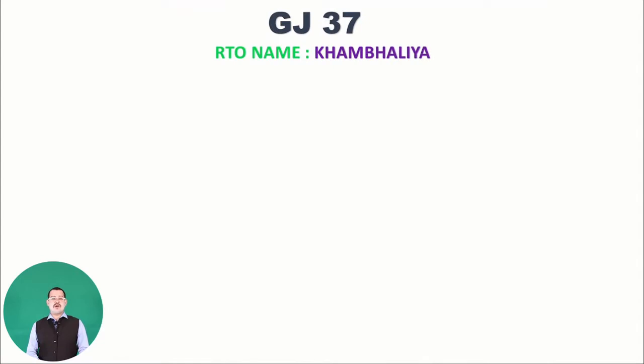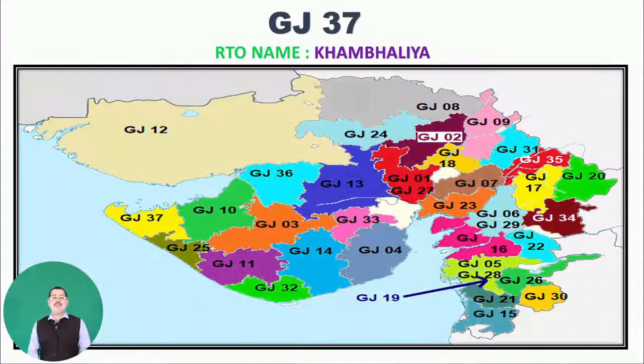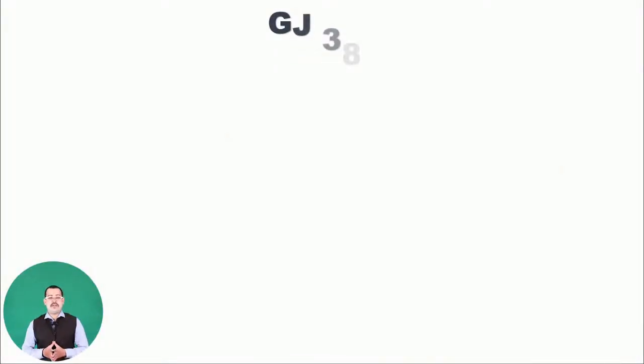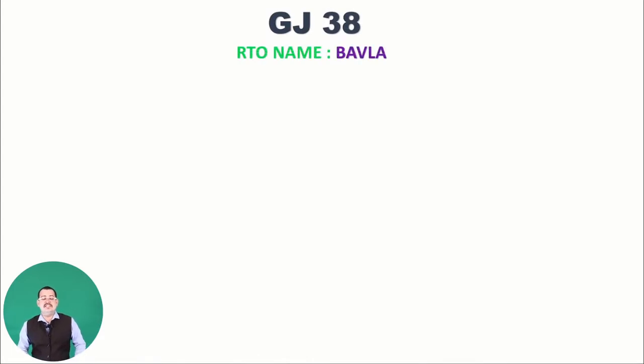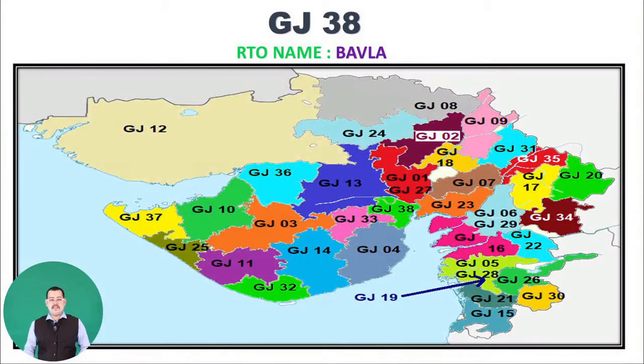Moving to GJ37, belonging to RTO name Khambhalia. You can see on the map where GJ37 is situated — it is on the top left in the Dwarka area. Finally, GJ38 belongs to Bhavla — as you can see GJ38 on the map.